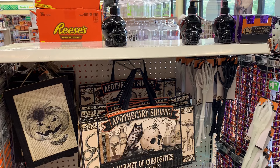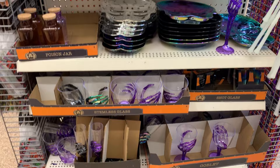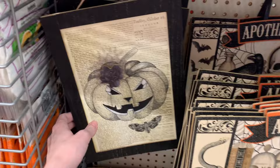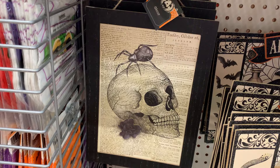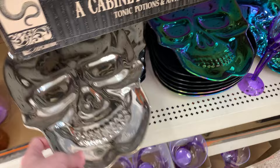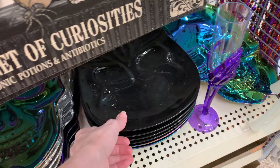There are some nice Halloween party items on this end cap — neat-looking serving trays and spooky drinkware. There's a pretty nice large wood sign that says 'apothecary shop, a cabinet of curiosities' with creepy things like a skull, snake, and owl. There are also a couple of little framed signs — one with a jack-o'-lantern and moth, and another with a skull and spider. I love these skull-shaped serving trays — great for a Halloween party. They're plastic but pretty big with nice detail, and come in a rainbow oil-slick color, shiny silver metallic, and black.